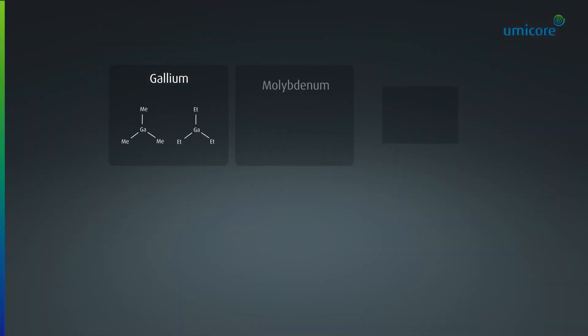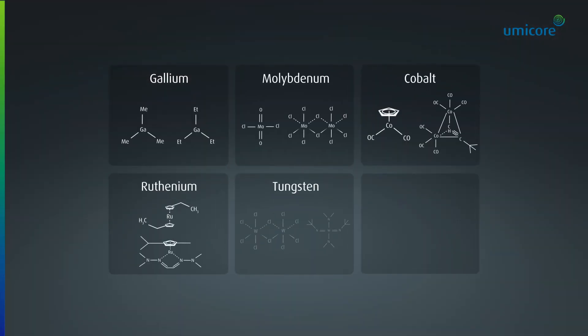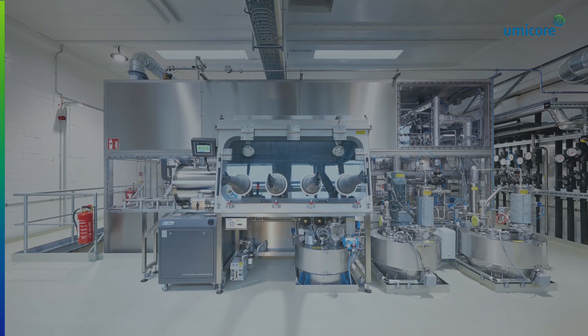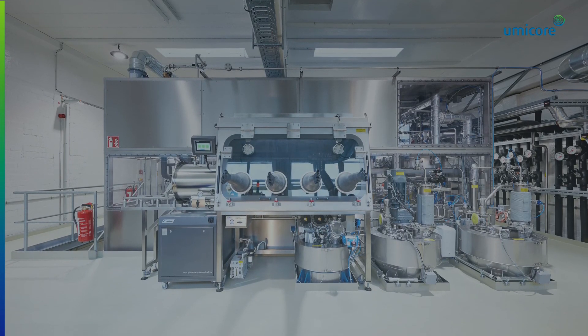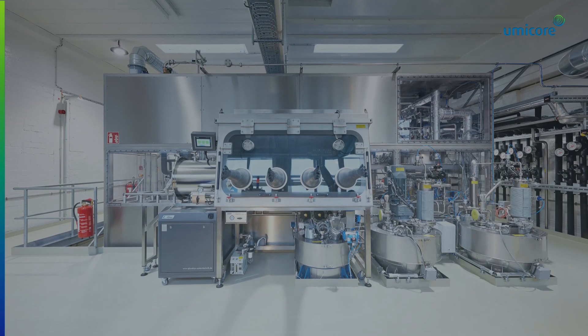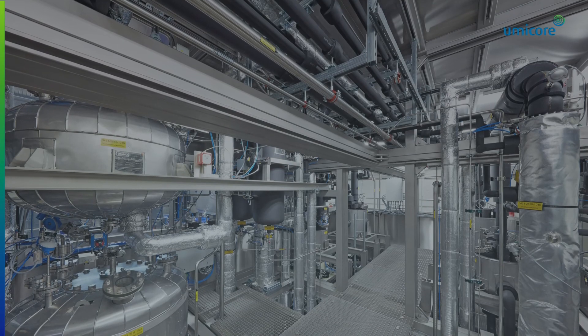Here you see a few examples of these precursors. All of this is based on our world-class industrial scale manufacturing capabilities. What differentiates us is that we help to reduce overall cost of ownership and time to market through our synthesis know-how and integrated value chain, enabling fast upscaling of these precursors.